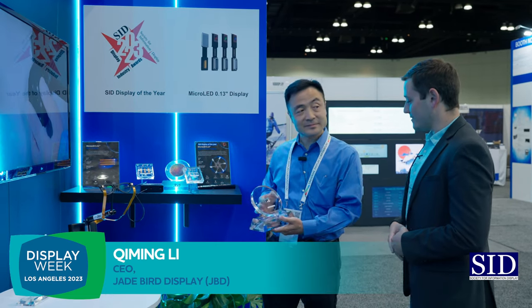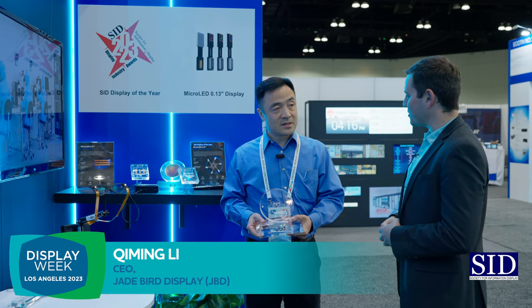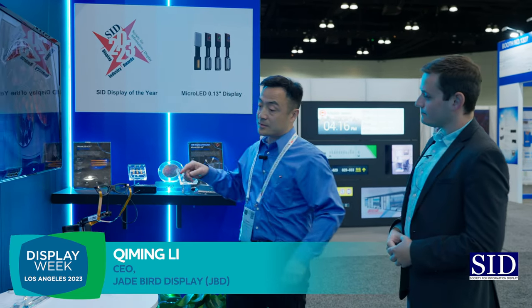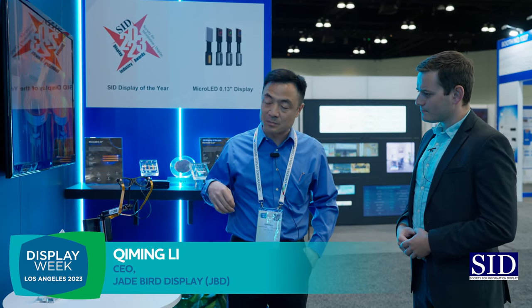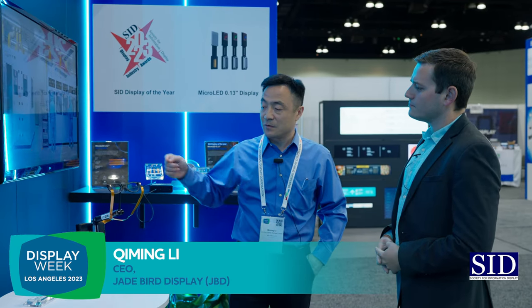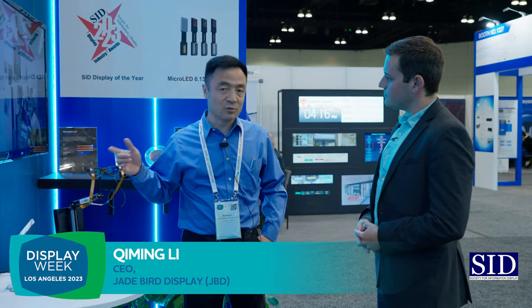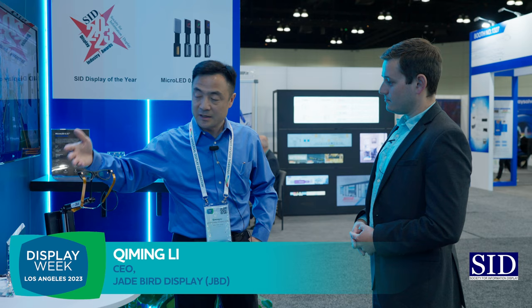This is an incredible product and it won an award. Is there anything else you've been working on that you want to share with the industry? In this show, we're also highlighting this reference design. This shows the basic display module that could be used for a smart glass. If you look inside, you can see a very bright, very vivid colored image at very low power consumption — only 200 milliwatts. So we offer the projector, and we also offer the entire reference design, which is available for smart glass companies.